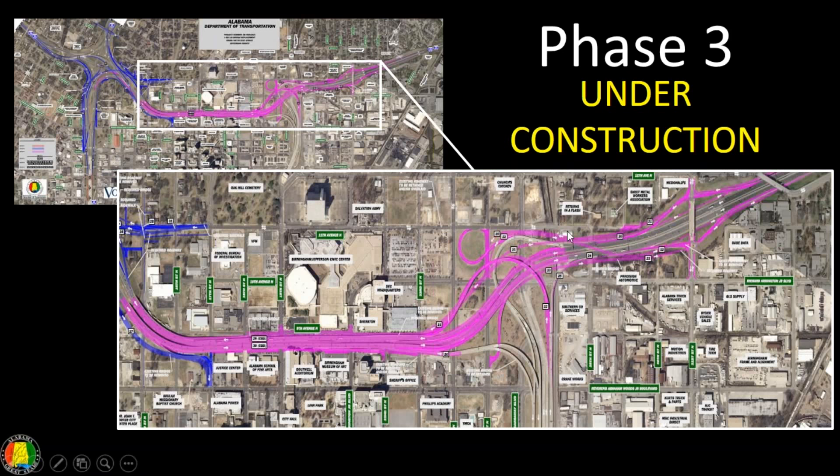Phase 3. As we mentioned, Phase 3 is the modification of the ramp configuration at Red Mountain Expressway, and the replacement and reconstruction of the bridges downtown.